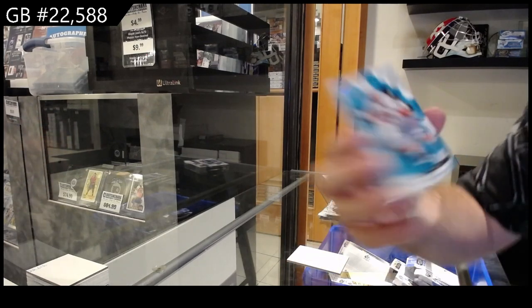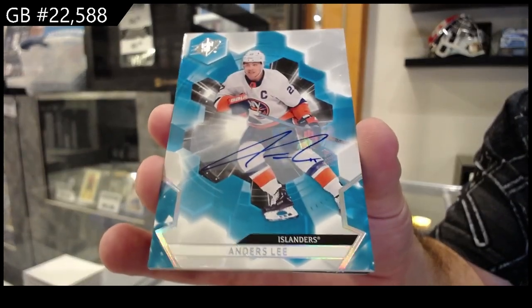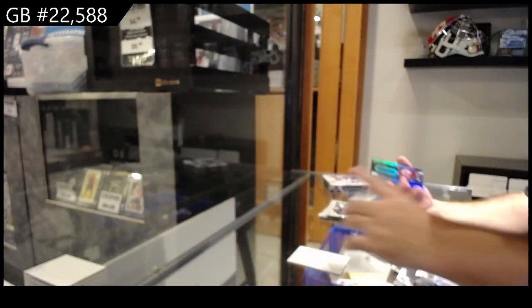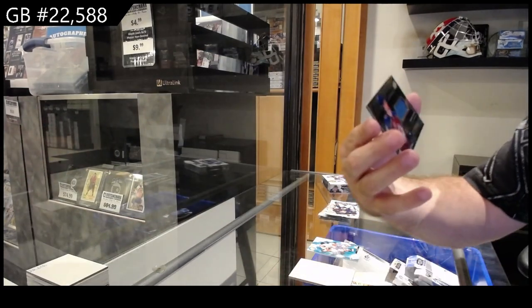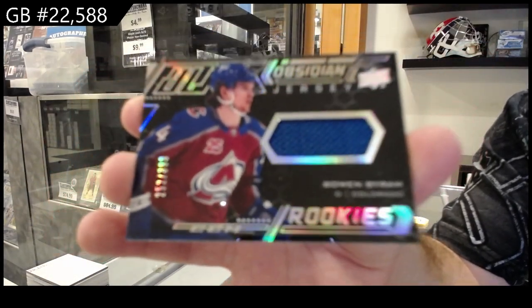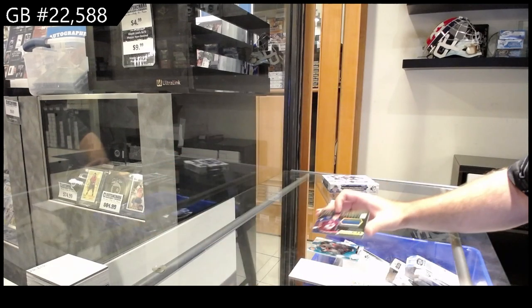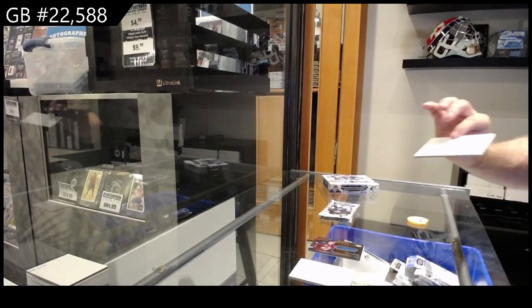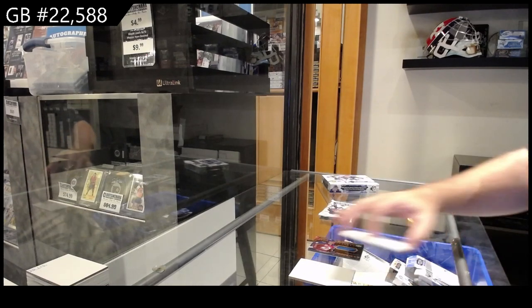We've got for the Islanders the Anders Lee autograph, and a double hit pack for the Avalanche — Bowen Byram, 399. Bowen Byram, there you go. This pack feels super thin... never mind, look at that. Come on. That was just mean.